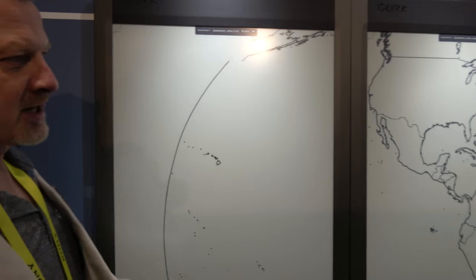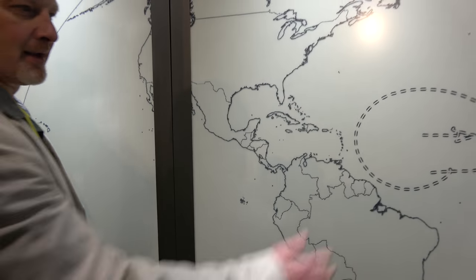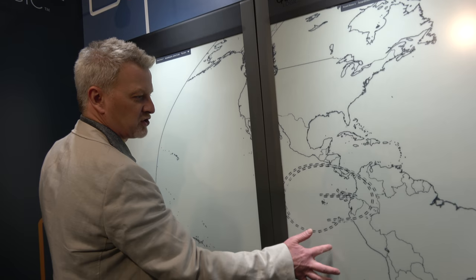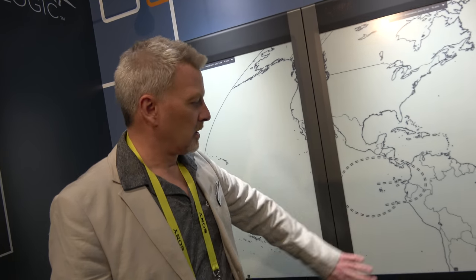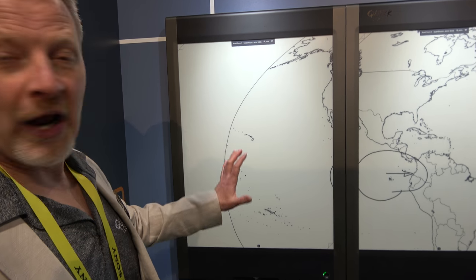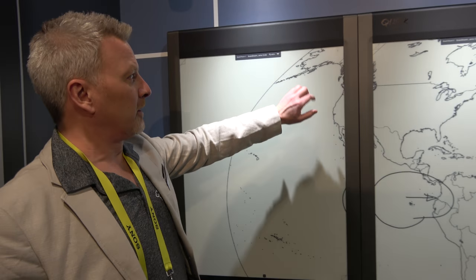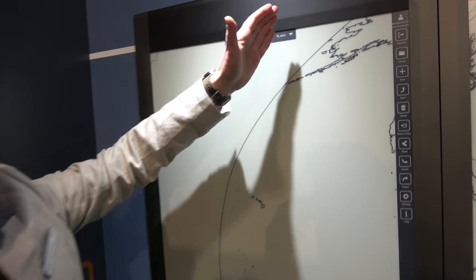That's awesome. I can resize that. I can select my content, move my content around if I wanted to point to something else in a different location. There's a lot of functionality built into this out of the box. You don't have to set it up with a computer, you don't have to connect it to anything. You literally log into the device and tell it you have a cloud service you're connecting to — all of these functionalities are built right in.